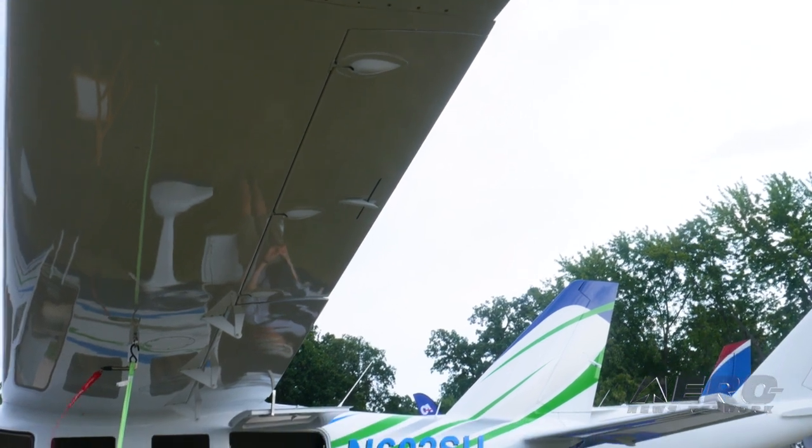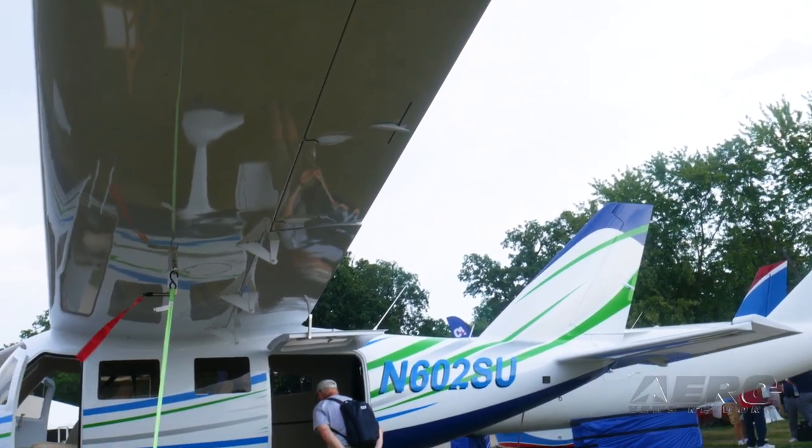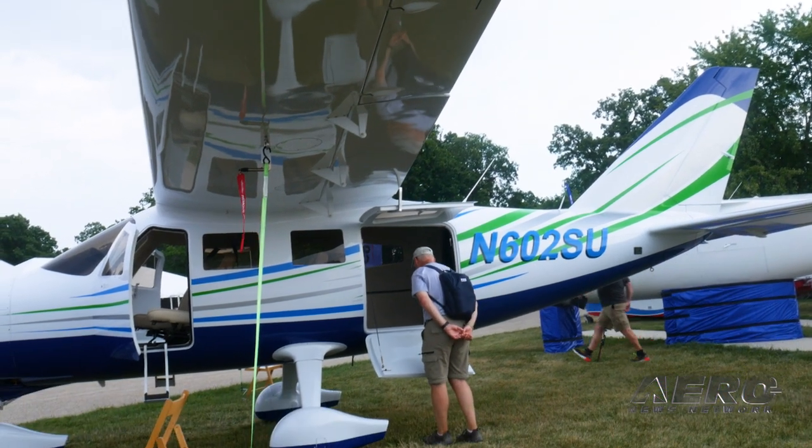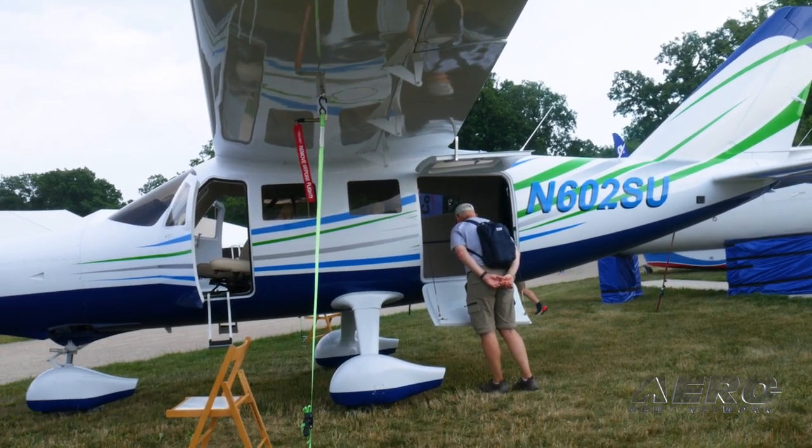One of the things modified since the plane's introduction at Sun 'n Fun is the cowling, which was changed to increase airflow and cooling. This prototype has a TIO-540, so it's a 350-horsepower engine that needs a lot of airflow to keep it cool.